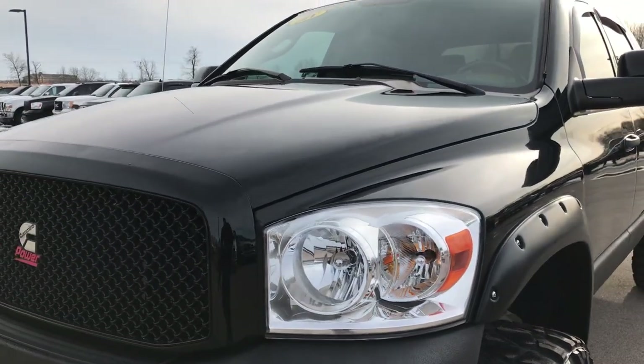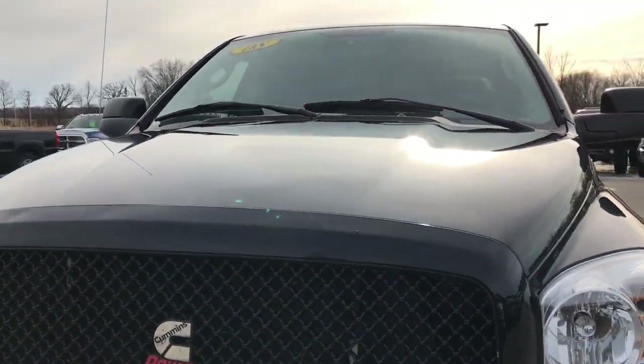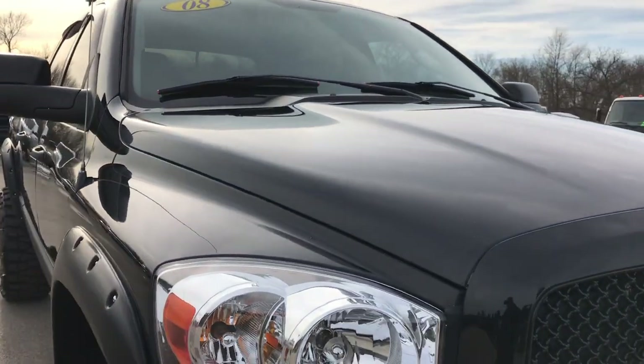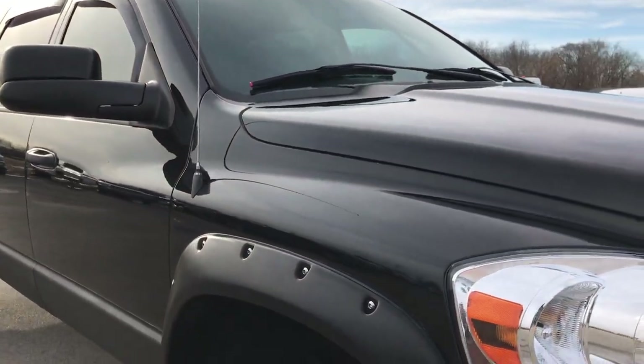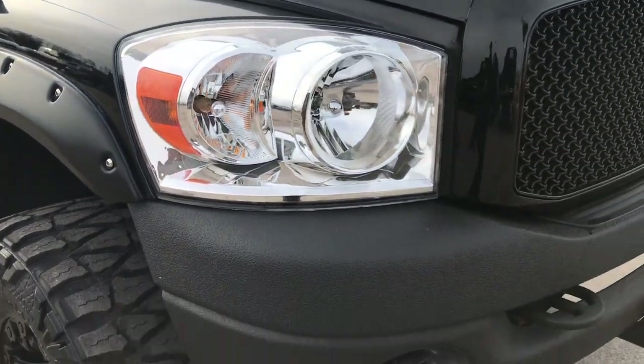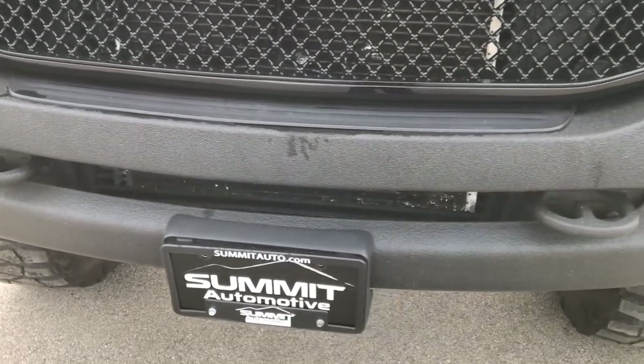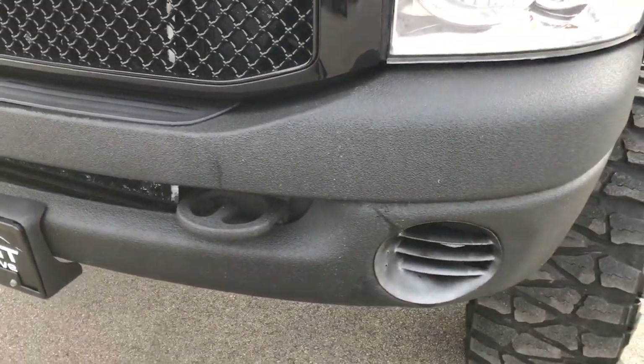Today we are taking a look at this super clean 2008 Ram 3500 Mega Cab short box single rear wheel. This truck has a 6.7 liter Cummins diesel. From this HD video you will be able to tell that this truck is super clean all the way around.